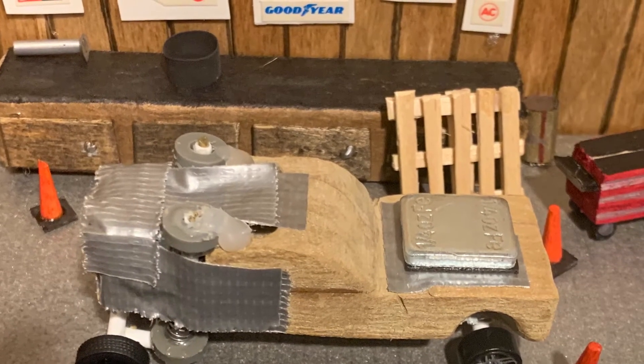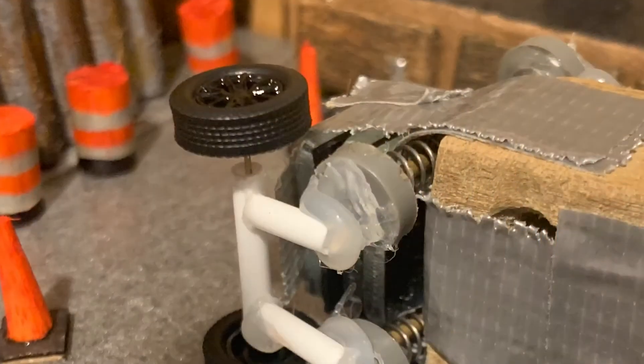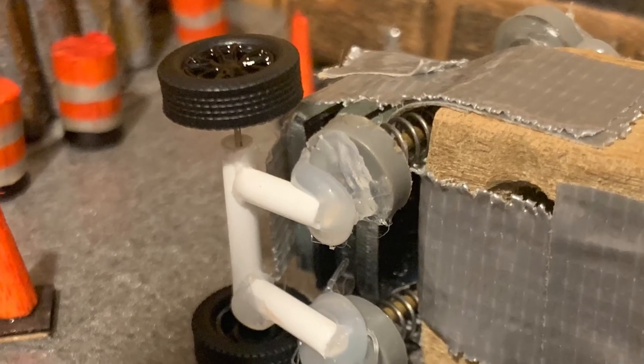We're currently experimenting with the suspension system and have also added weights to the hood and the bottom. Let's see how it does on the track.